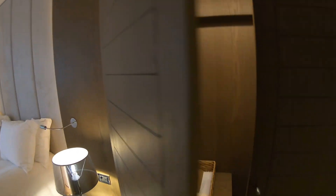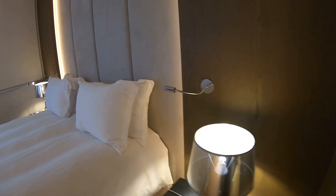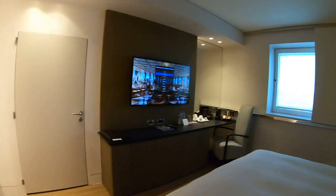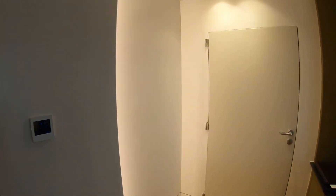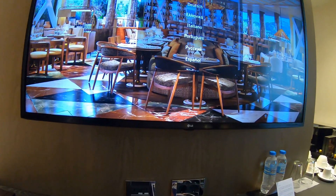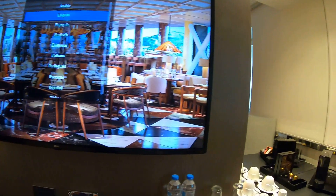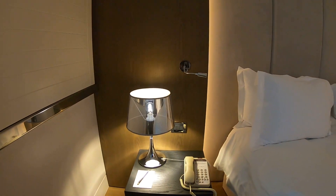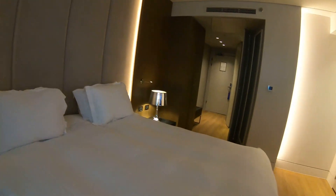There are USB ports next to the bed along with a safe, a shoeshine kit, and all your controls right there so you don't have to get up to turn the lights off. The thermostat worked great. There's a large flat-screen TV in front of the bed, and I liked that you had an espresso maker or a kettle if you wanted to make tea. Overall the room is very beautiful and inviting.